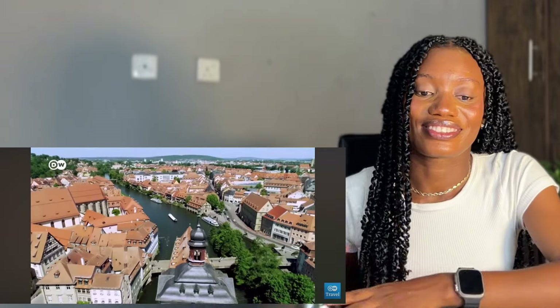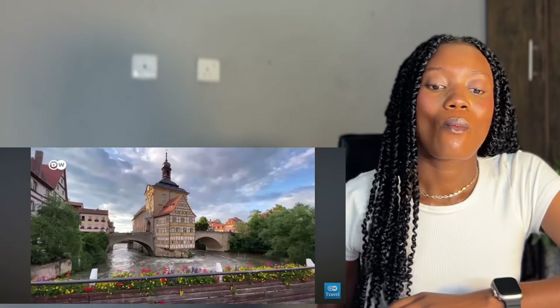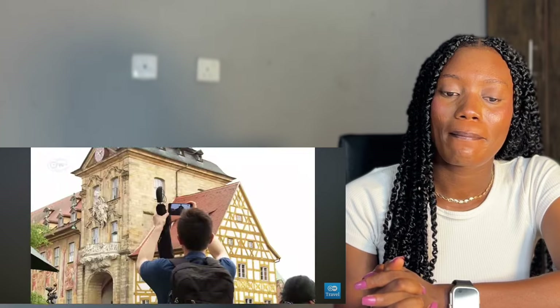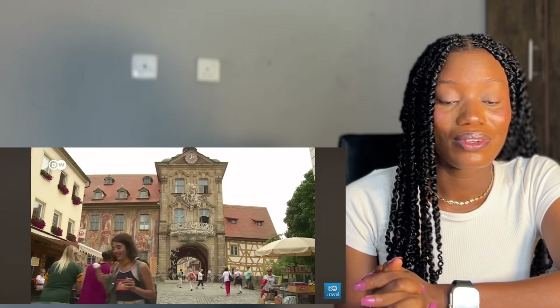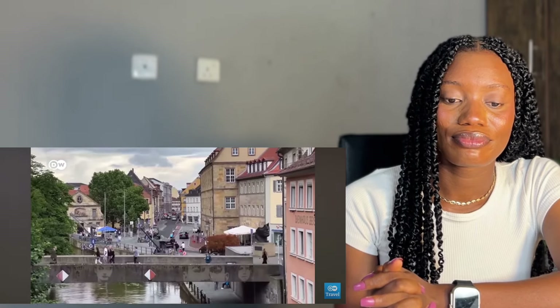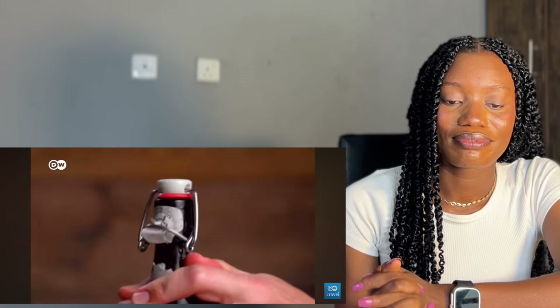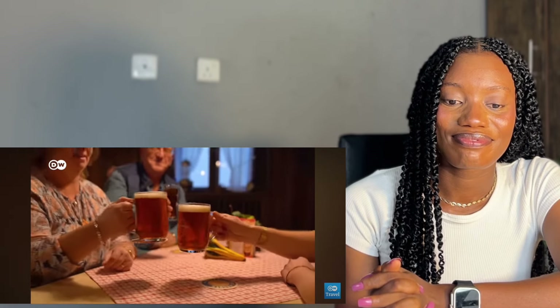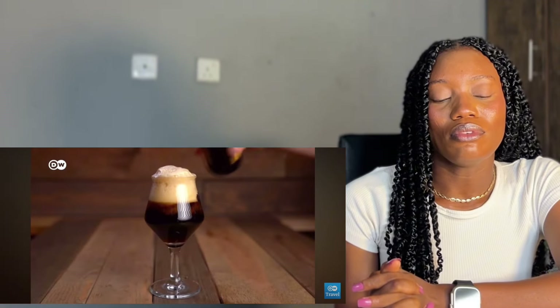From northern Germany we head south to Bamberg. Notice something unusual about the town hall — it was built in the middle of the river. According to legend, the bishop didn't grant citizens any land for the town hall, so they took matters into their own hands, rammed stakes into the river, and built it there instead. Bamberg's old town boasts plenty of quaint buildings and alleys, and great pubs. With so many different kinds of beer brewed here, some regard Bamberg as Germany's beer capital — definitely try a glass of aromatic smoked beer when visiting.